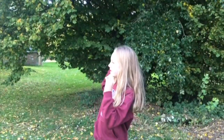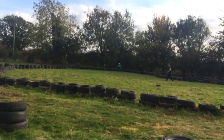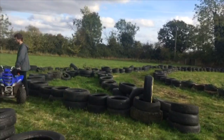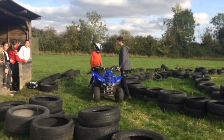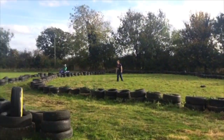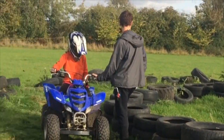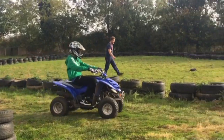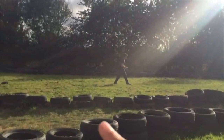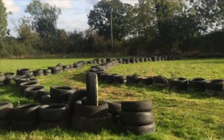We go to the next thing and that's quad biking. This quad biking it's very nice and I like it very much. That's the quad — she steps up and there we go. Three laps.